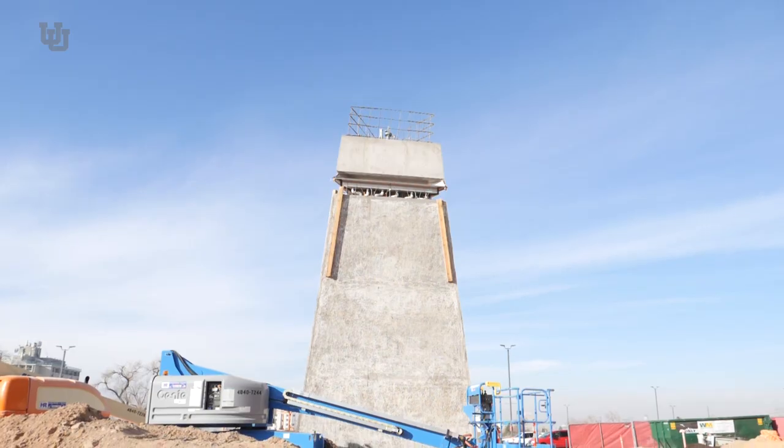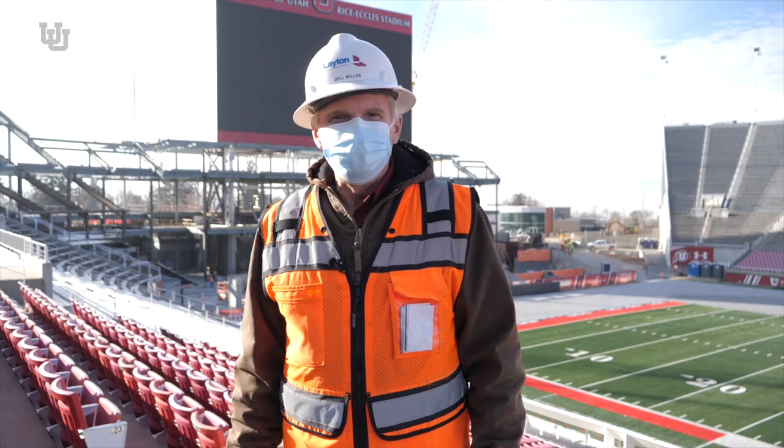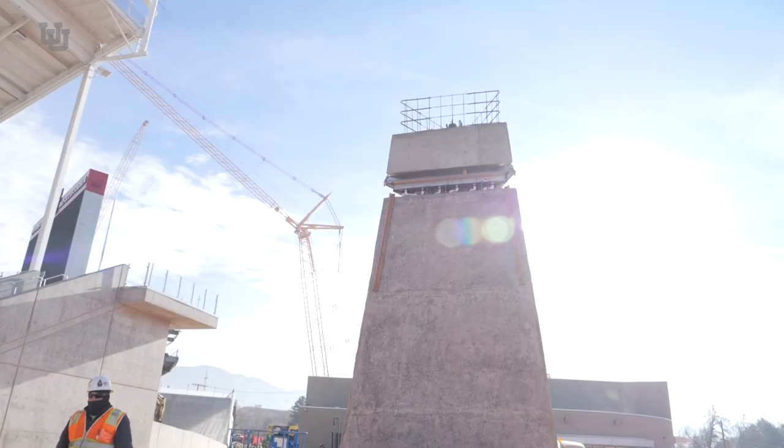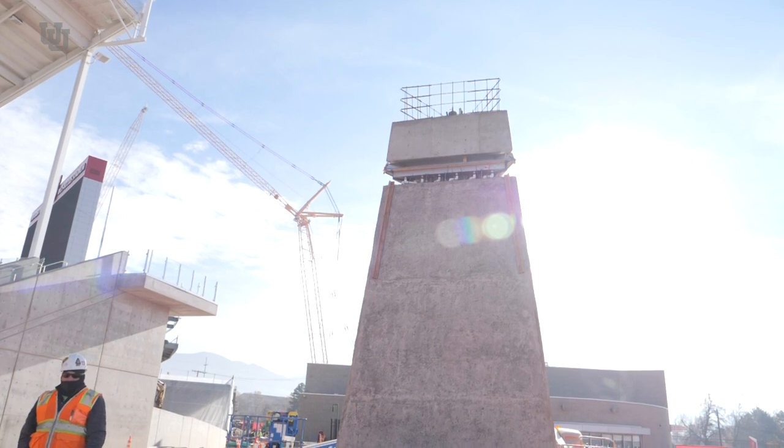We also are coming along very well with the cauldron work. The cauldron structure itself is at the shop undergoing a rework, a makeover, and we expect it to be back. We'll mount it on the pedestal in about 30 days or so. All of the structure that goes around the cauldron is also tracking very well. We're excited to see how that develops.